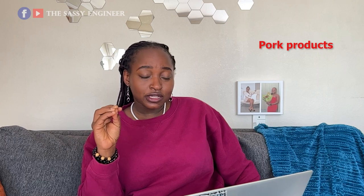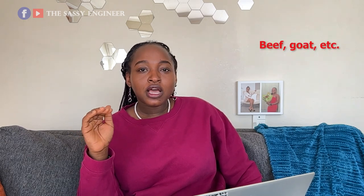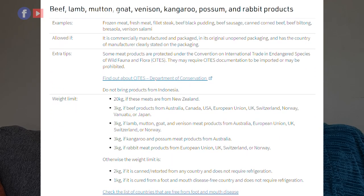Hot products are not allowed into New Zealand at all. Number two: beef, venison, rabbit, goat — all those products are not allowed if you are traveling from Nigeria. They can only be allowed if the meat is canned or retorted, does not require refrigeration, and then you can bring up to two kg.